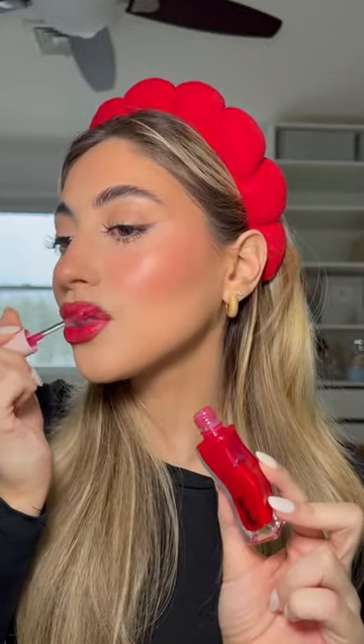For lips I have the Rare Beauty lip liner in the shade Bold. I'm not usually a red lip type of girl so I'm kind of nervous. I also have this brighter red lip liner from Makeup Forever that I kind of want to put in the center to brighten it up a bit.